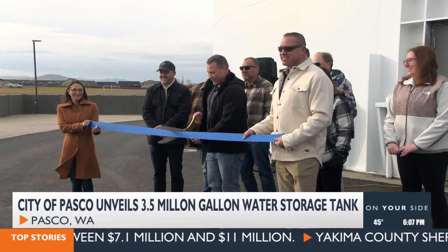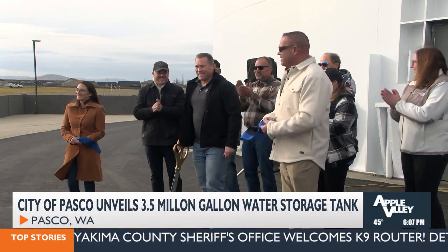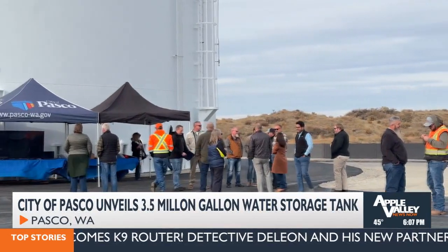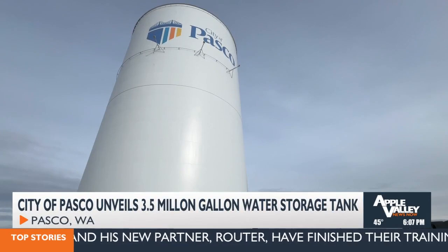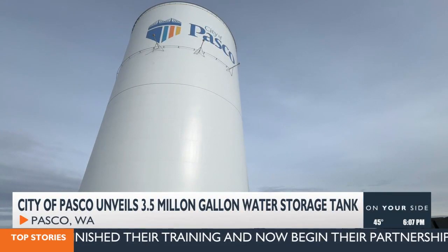Three, two, one — there we go. People at the city of Pasco, as well as community members, braved the wind to take a look at the city's latest pride and joy: the over 130-foot-tall water storage reservoir.